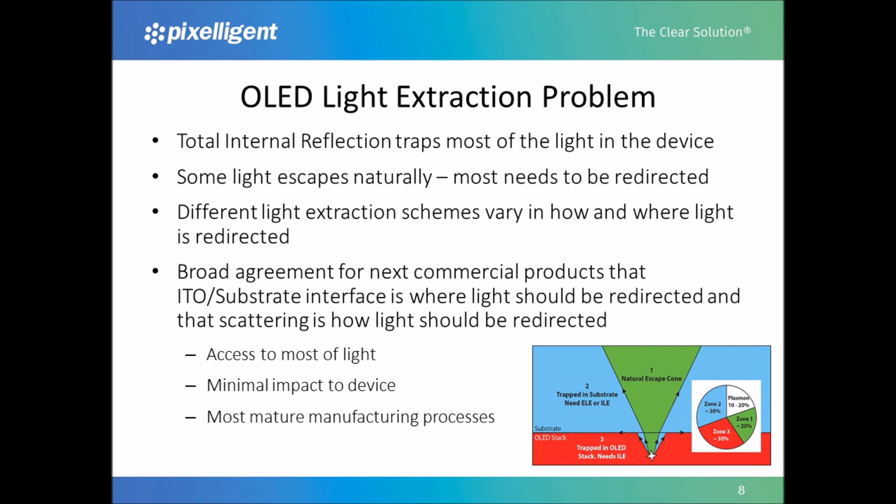These approaches vary in where and how light is redirected. Currently, most manufacturers use external extraction, which offers a greater than 60 percent improvement in light output, and is very easy to manufacture as it simply involves attaching a film to the outside of the OLED. Unfortunately, external extraction only has access to about 50 percent of the total light generated, so its potential for further improvement is limited. Because of this, there is broad agreement that for the next generation of products, the ITO substrate interface is where light should be redirected, and that scattering is how light should be redirected. This approach has access to the most light with minimal impact on device performance, and also offers the most mature manufacturing process of any improved light extraction approach.